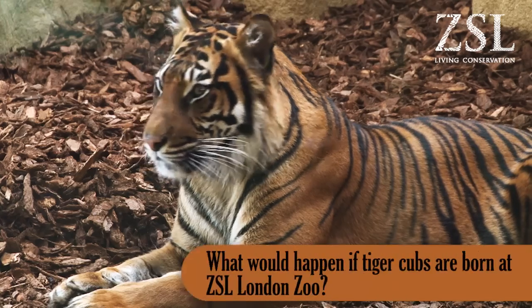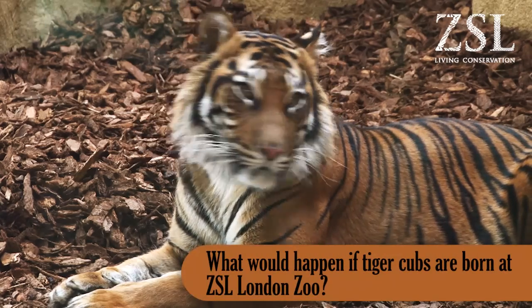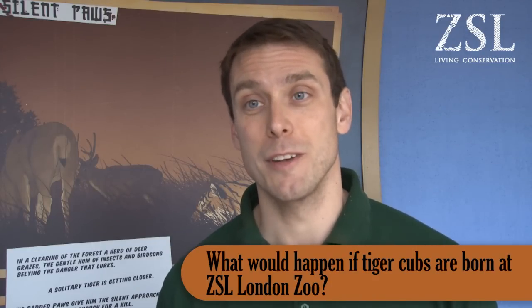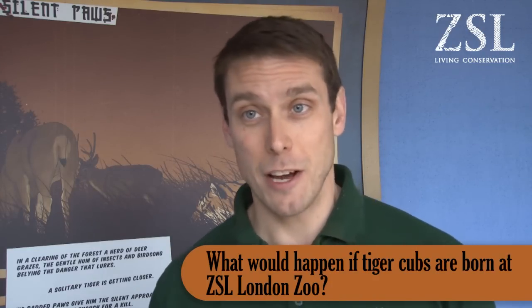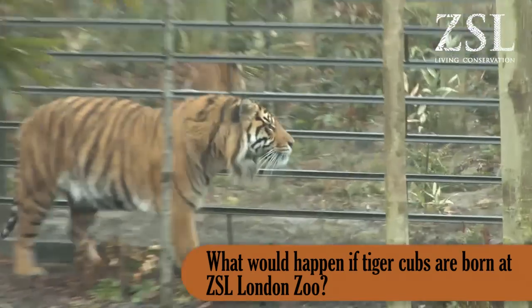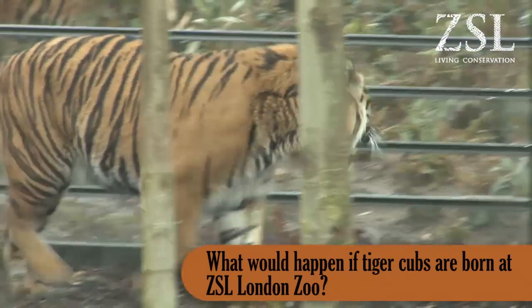We have given them an area which is off-show, which is nice and quiet and perfectly designed for a female tiger to feel secure and confident with her young cubs. What we'll do is allow her to have her cubs, rear them, and when they get to a stage of being big enough and start to come out to explore the area, we'll start to see if we can introduce them back with JJ.